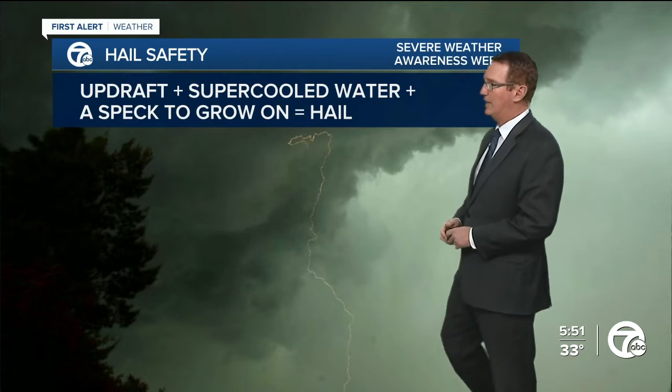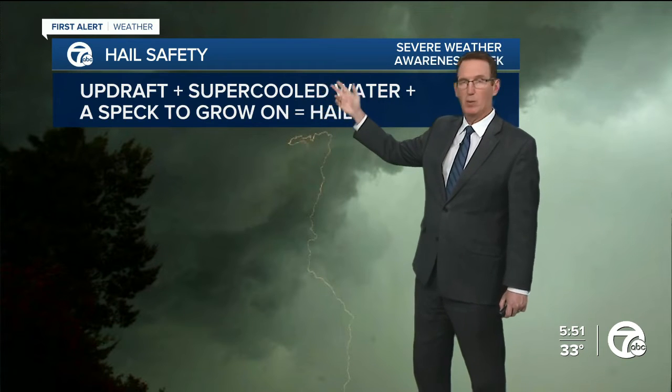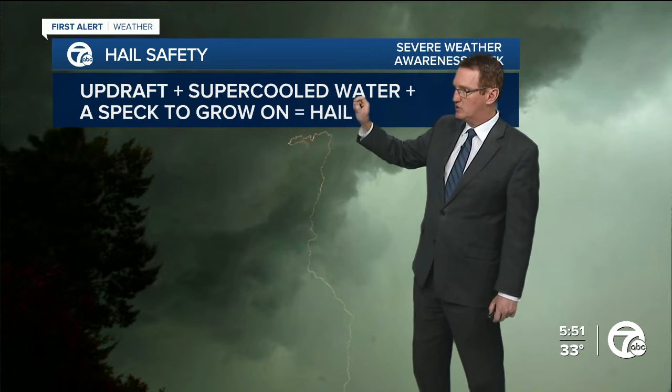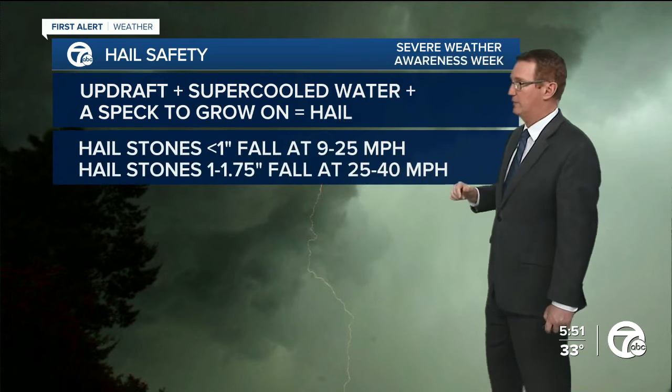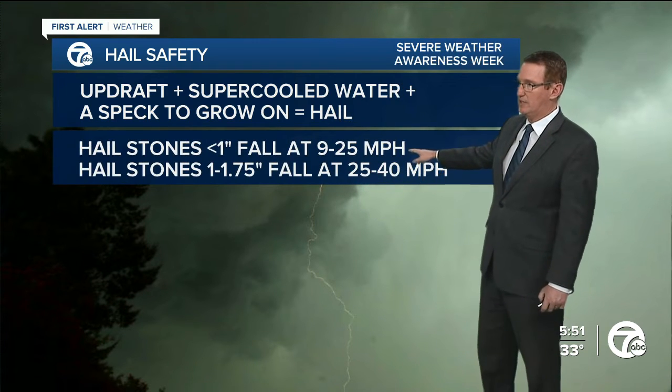So for Angelo's question, you need three ingredients: an updraft strong enough to support the hailstone, supercooled water — water that cycles back and forth between freezing and not freezing — and a tiny speck called condensation nuclei to get the little raindrops started. Those are the ingredients, or the recipe, for hail.